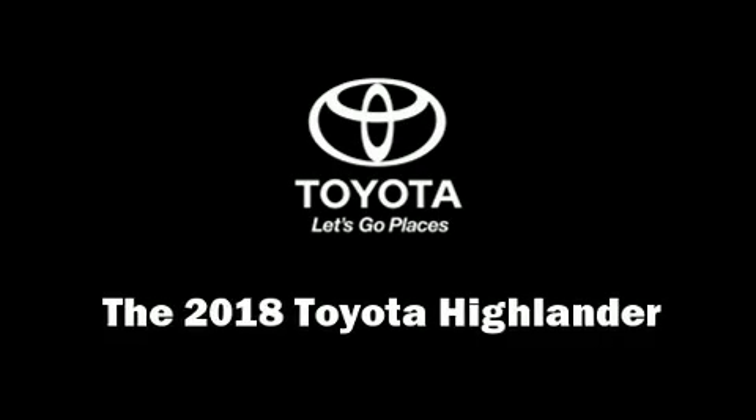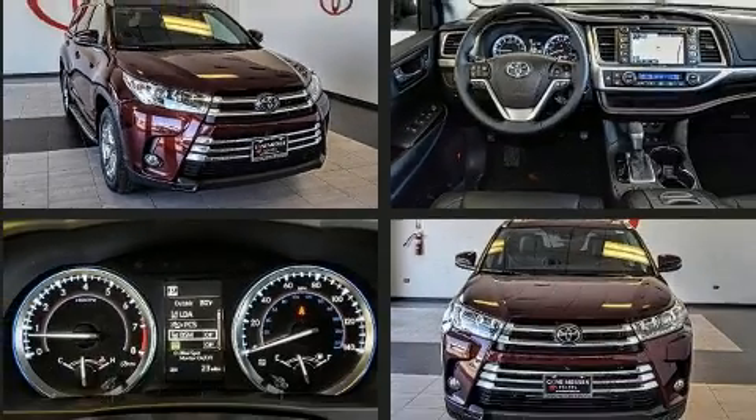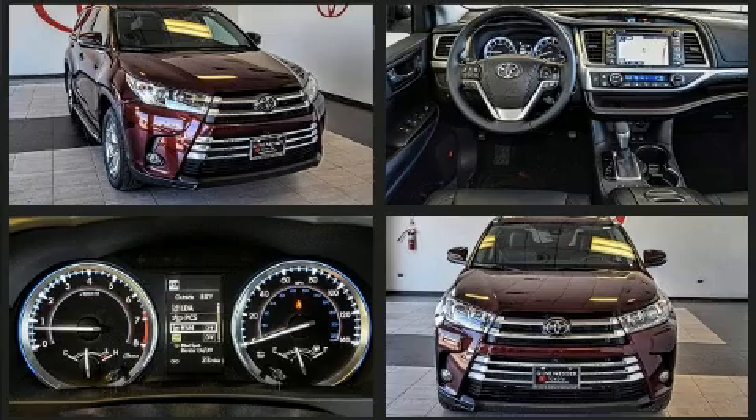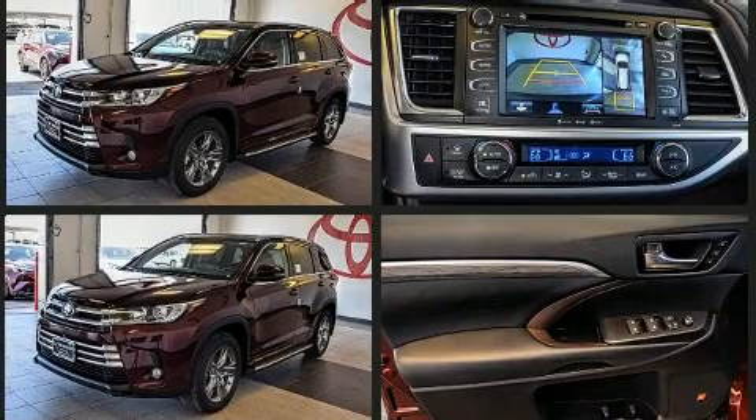You can expect a lot from the 2018 Toyota Highlander. Under the hood you'll find a six-cylinder engine with more than 270 horsepower, and for added security, dynamic stability control supplements the drivetrain.